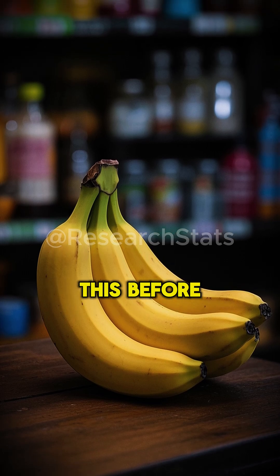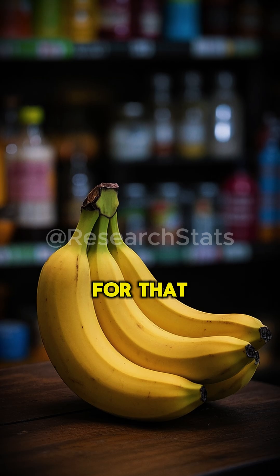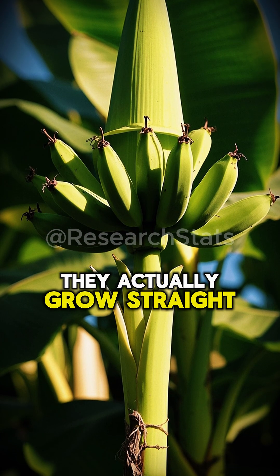You've probably never noticed this before, but bananas are curved. And there's a reason for that. When bananas grow on the plant, they actually grow straight.